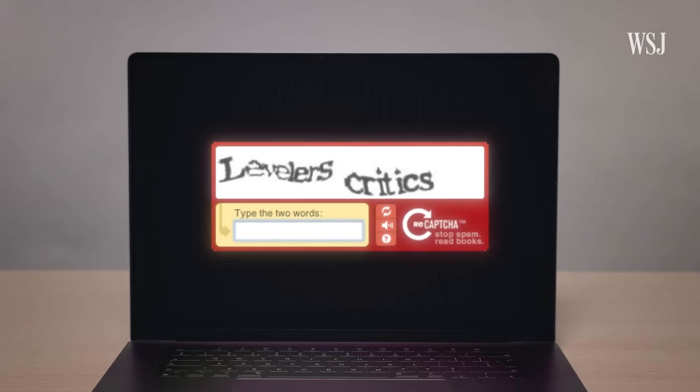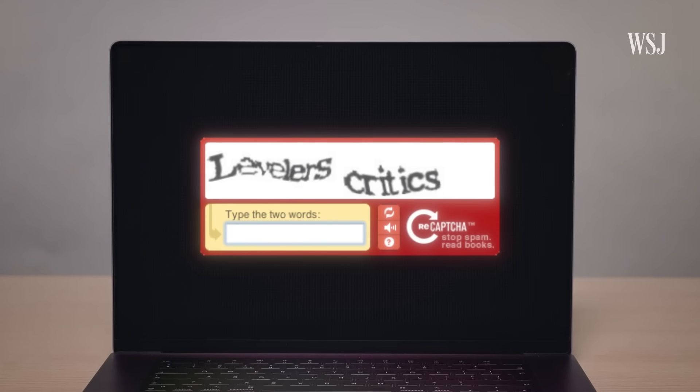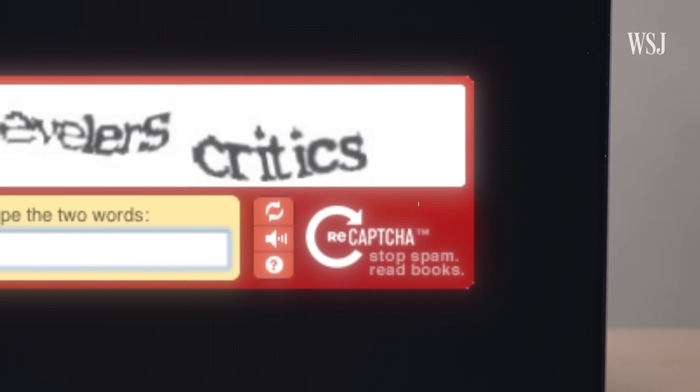Here's Luis from 2010: "Is there some way in which we can use those 10 seconds while you're typing a CAPTCHA for something that's useful?" In 2007, reCAPTCHA was launched — an updated version that also helped to scan books.